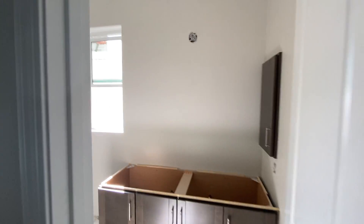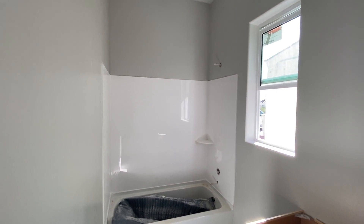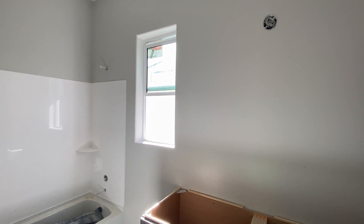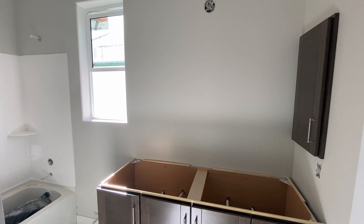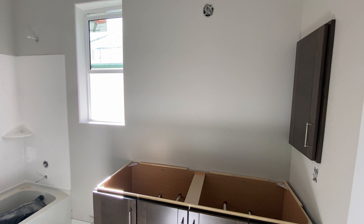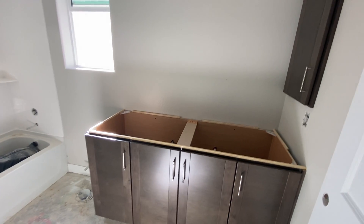Your hall bath, which is shared, has a nice surround tub. The countertop is going to be a quartz countertop, and the color for these cabinets is smoke gray.